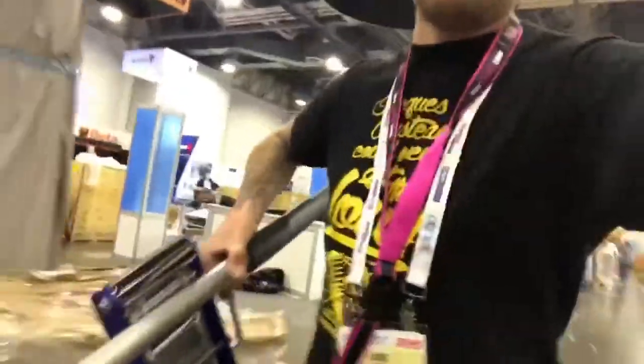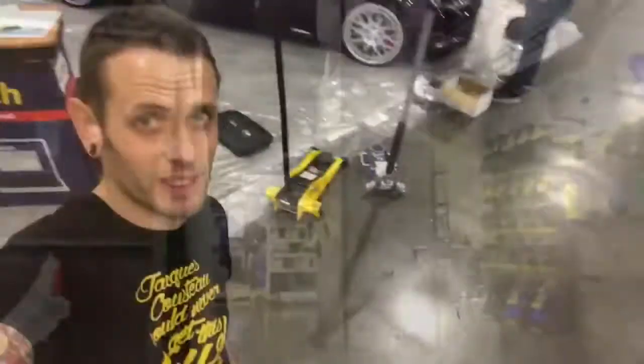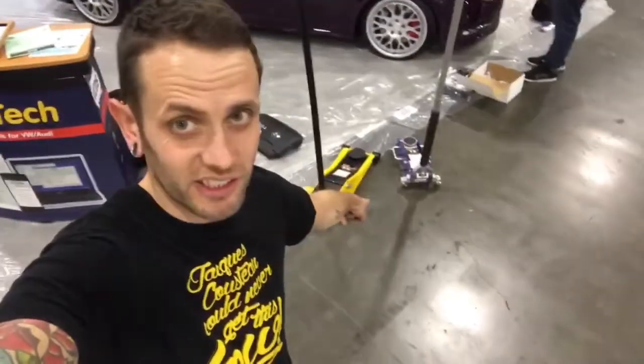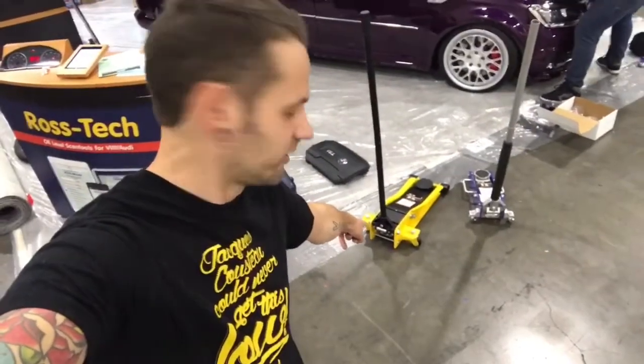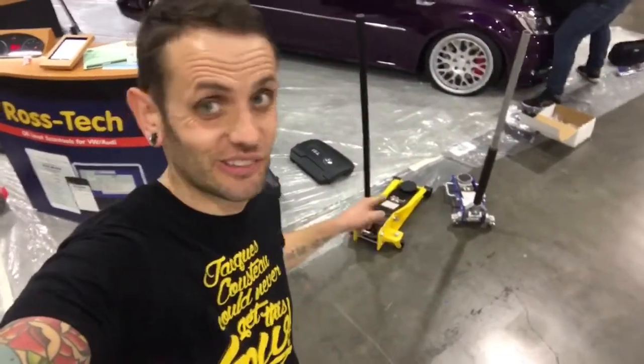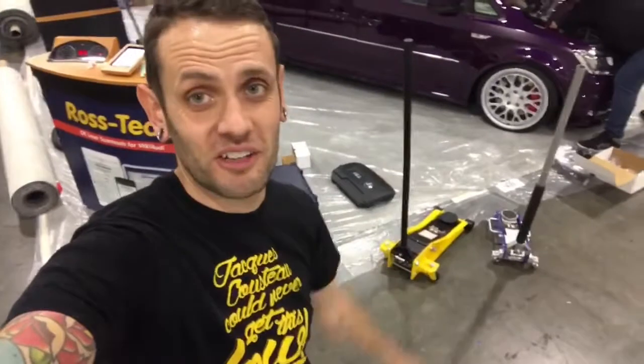Here I am walking through the show with the jack. It turned out to be easiest to use the pseudo Harbor Freight aluminum jack, the two and a quarter ton long reach, which is exactly the same that I have in my own shop. Could be from the same factory, who knows.